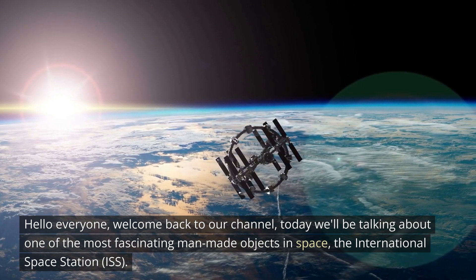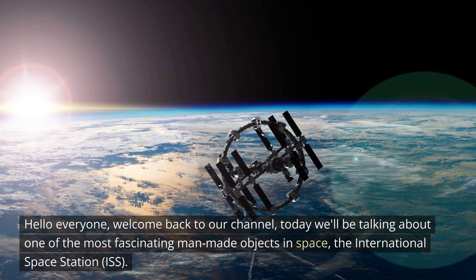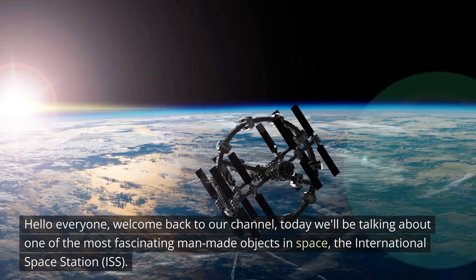Hello everyone! Welcome back to our channel. Today we'll be talking about one of the most fascinating man-made objects in space, the International Space Station, or ISS.